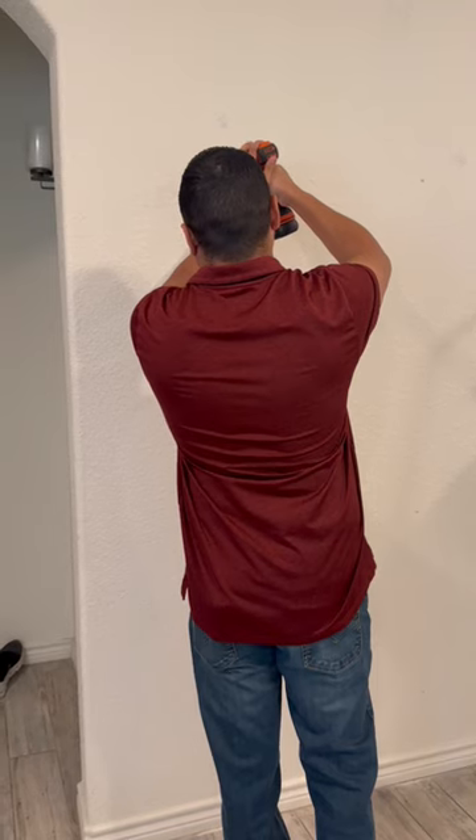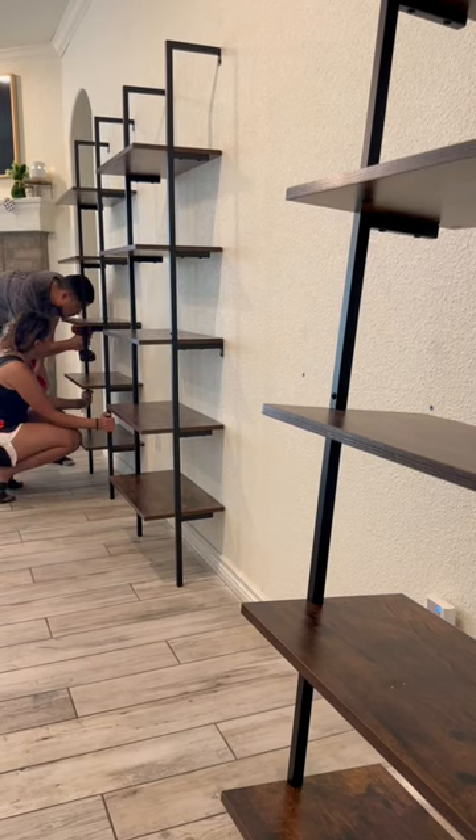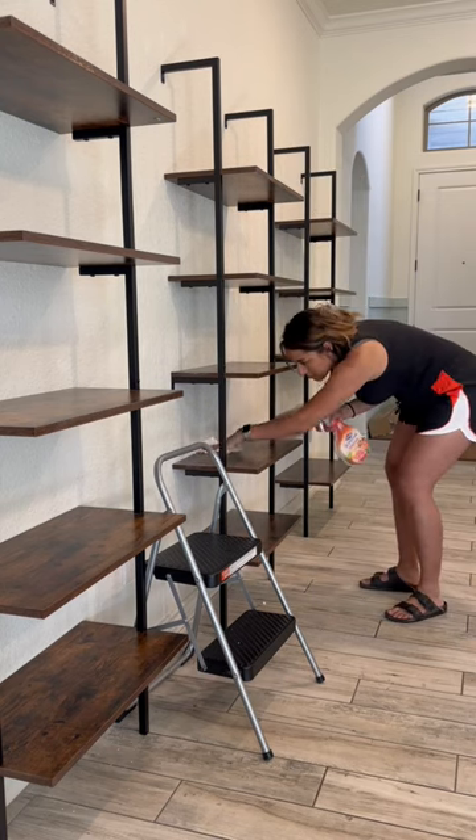Since we bought this house three years ago, I have been struggling with what to do with this giant wall in our living room. I jumped on Pinterest, got some inspiration, and ordered these ladder shelves from Amazon. I'll have them linked in my LTK.